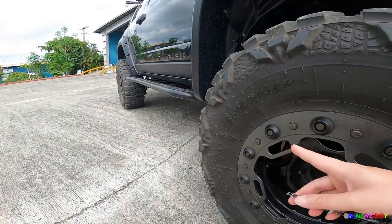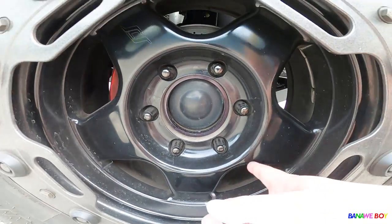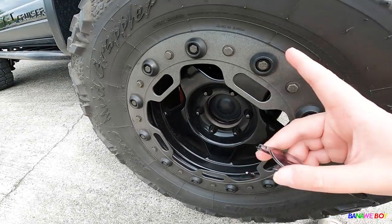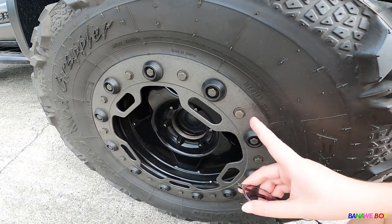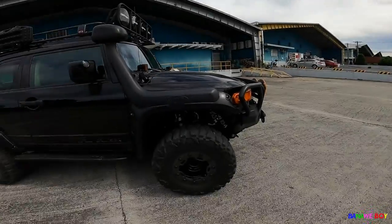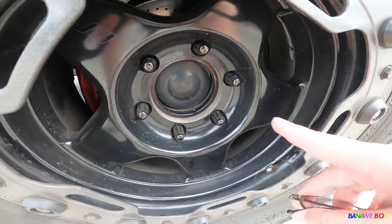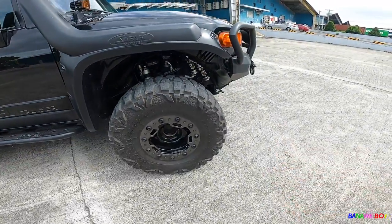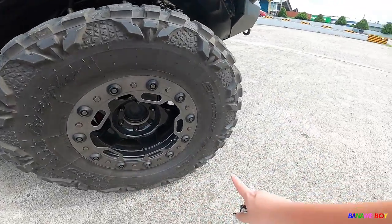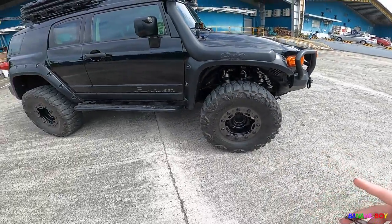It has suspension sleeves and runs Mud Grappler tires. The best part — I'm a fan of SCS wheels — this one has SCS beadlock wheels. SCS with beadlocks is really rare; I've never seen that before. It's running 315/75/16 Mud Grapplers, which is really aggressive.